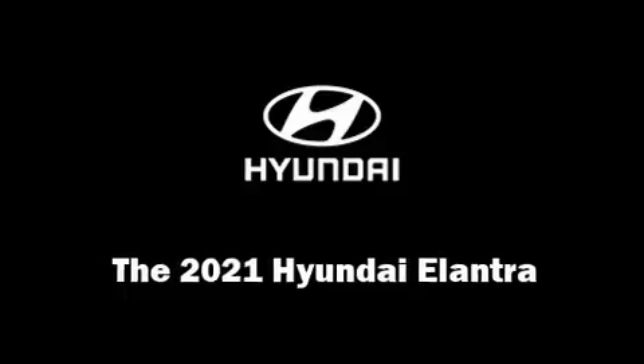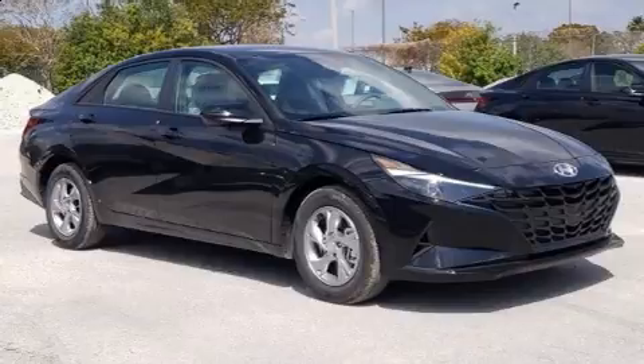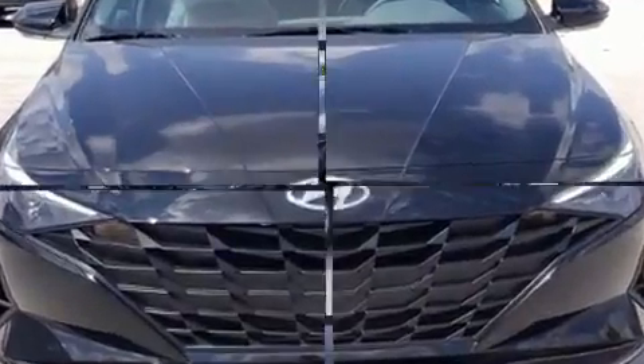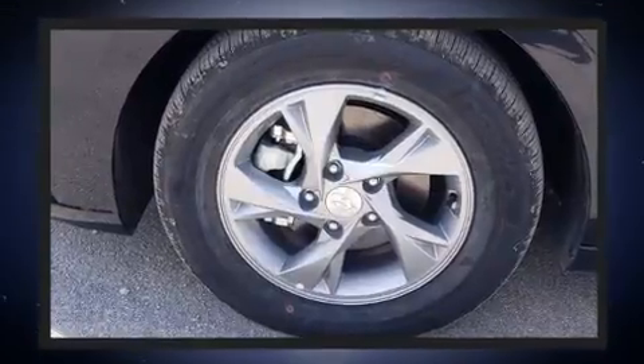Step into the 2021 Hyundai Elantra. This four-door, five-passenger sedan leads among competitors in its segment. Smooth gear shifts are achieved thanks to the two-liter four-cylinder engine. And for added security, Dynamic Stability Control supplements the drivetrain.